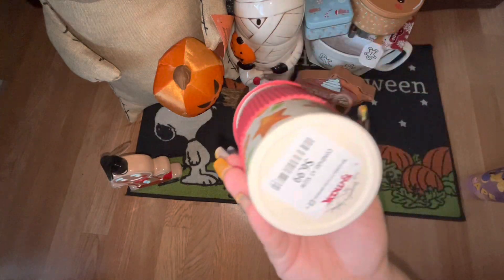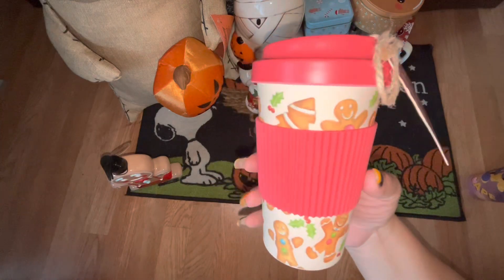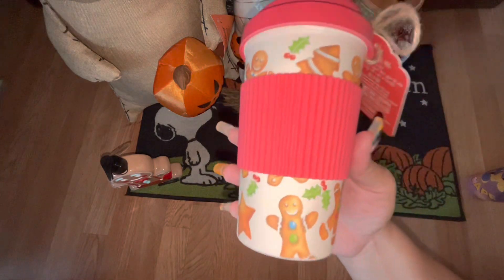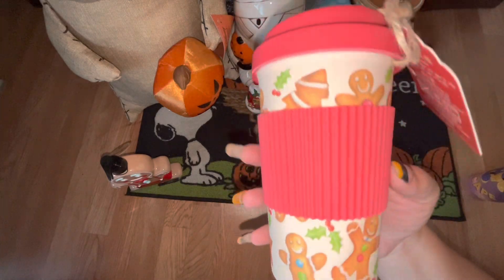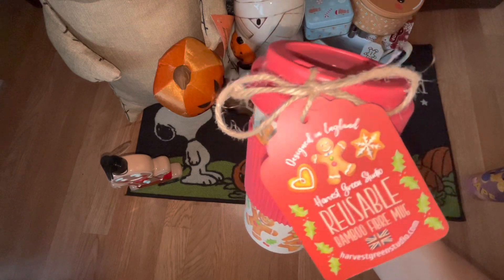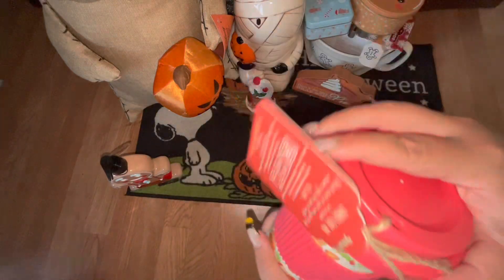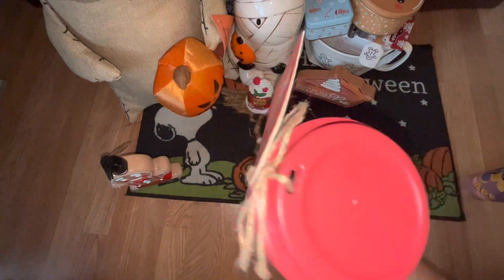Next we have this tumbler — it was only $6.99 from TJ Maxx and I think it is super cute. I think everything gingerbread is cute, but for $6.99 this is a great deal. It's a bamboo reusable mug — that's how you open it up. You can use it for hot drinks or an ice cold drink as well. I had to buy it.